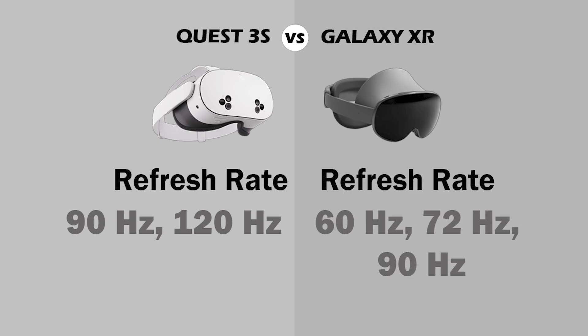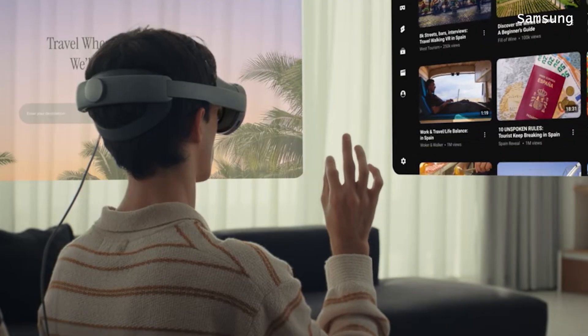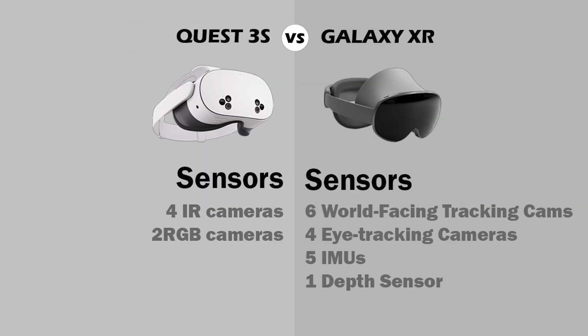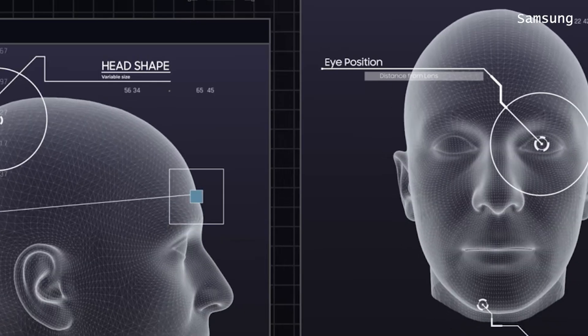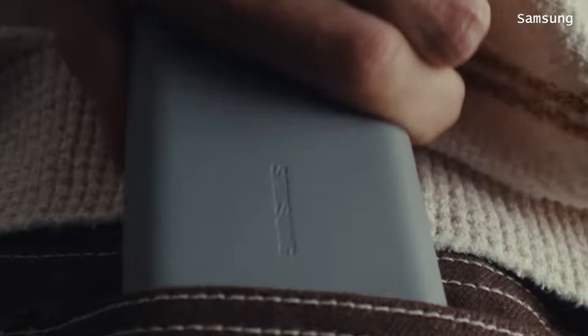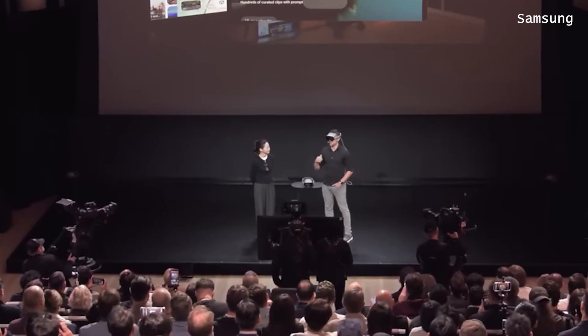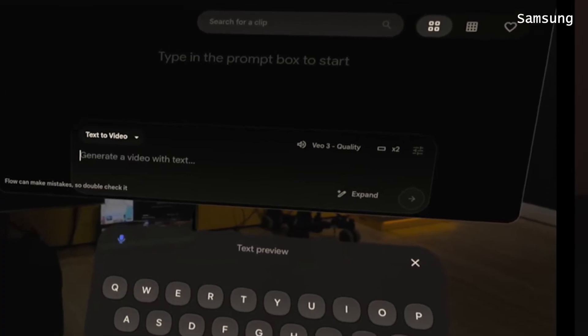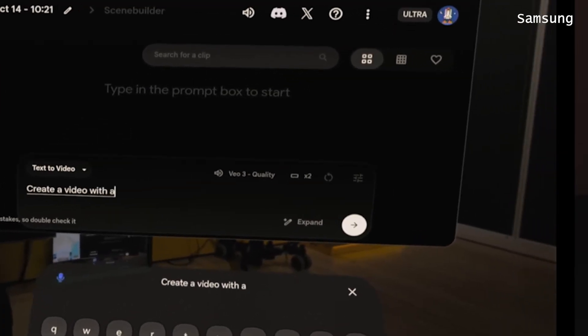The Quest 3S has a better refresh rate, which means a smoother virtual reality experience. There are other specifications I won't cover in detail here. But the Galaxy XR has the disadvantage of a battery pack you have to carry with you. It has the advantage of having Gemini directly integrated — for example, you can ask Gemini to find a video on YouTube or to help you while you're playing games. And it has Android XR.